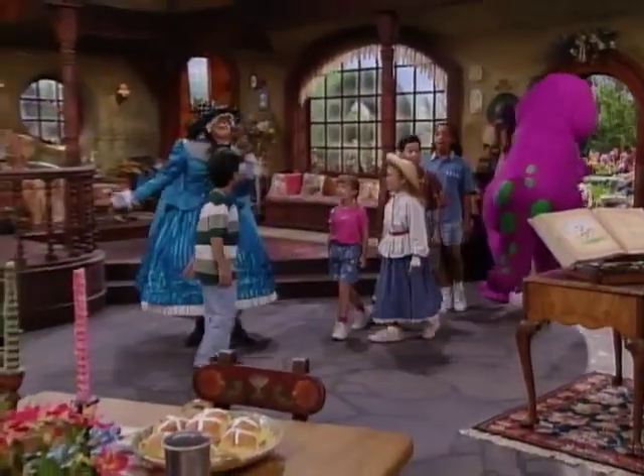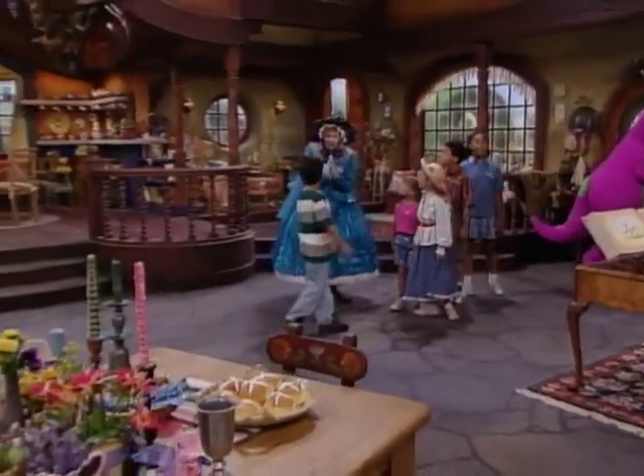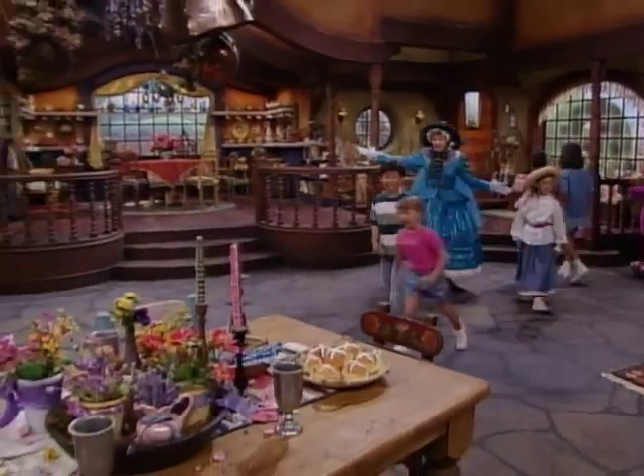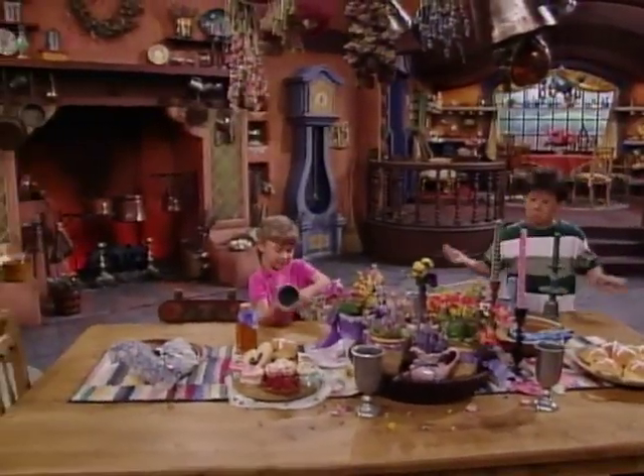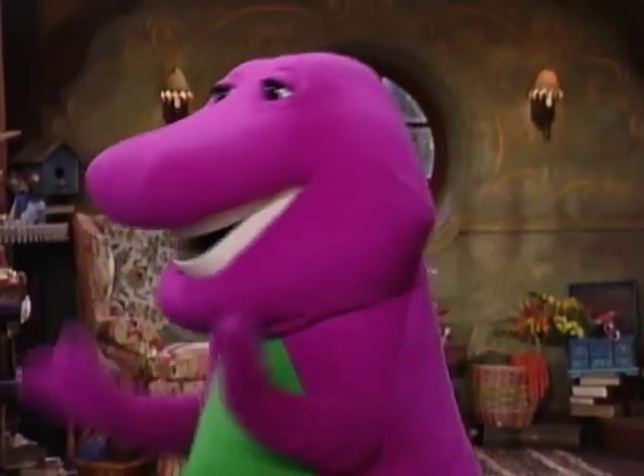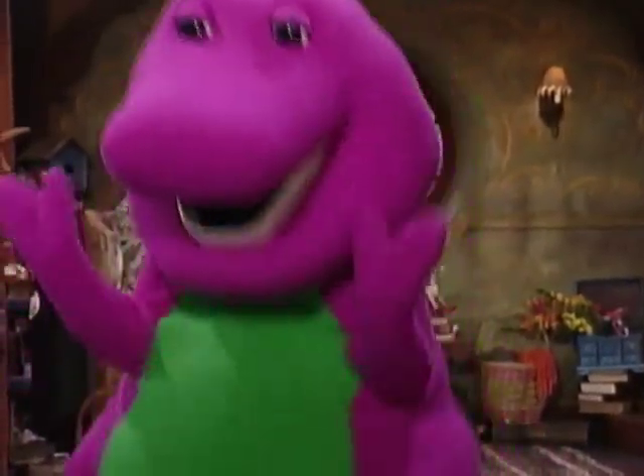Isn't it great? Look at all this stuff. Well, look around. Enjoy yourselves. Everything I have was meant to be shared with girls and boys. In Mother Goose's house, you can find lots of things from nursery rhymes.